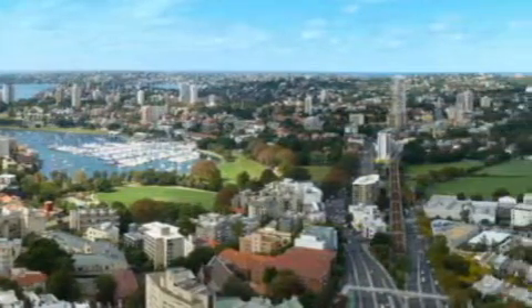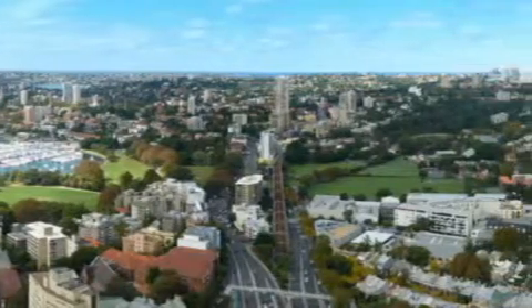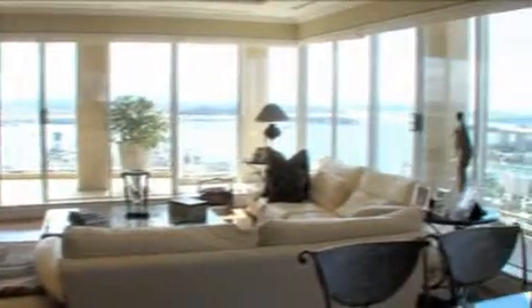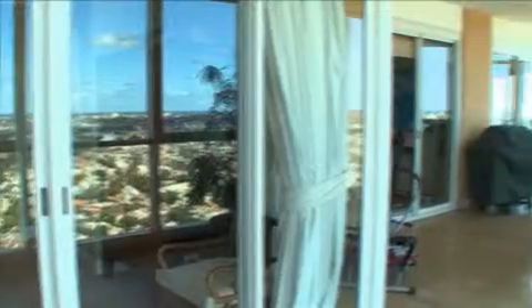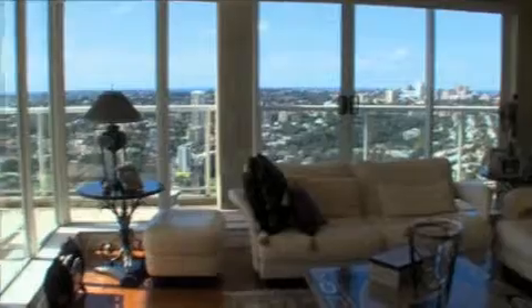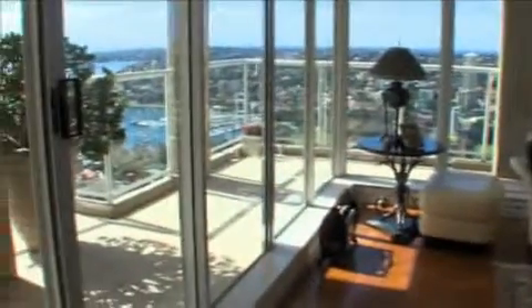Down past Bondi Junction, through Coogee and Maroubra, and down to La Perouse — you can see right down to Wollongong from here. This apartment is about 400 square metres, surrounded by a very large balcony. This penthouse apartment has unequalled views, but also finishes which would suit even the most discerning of buyers.